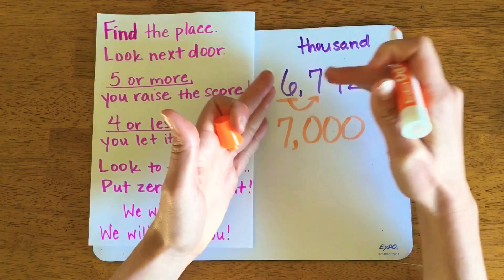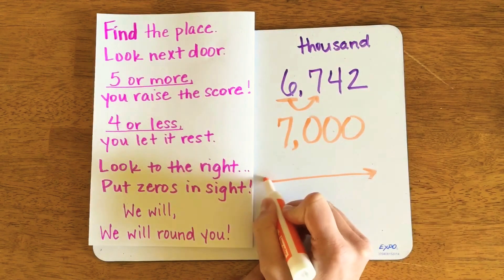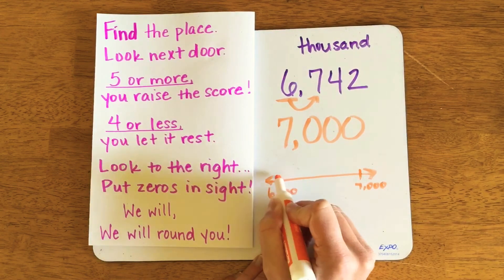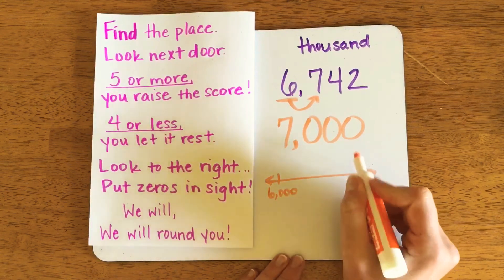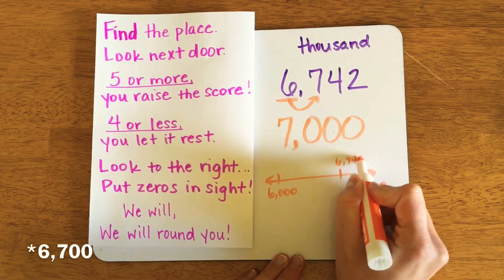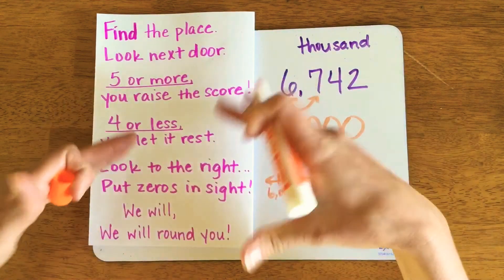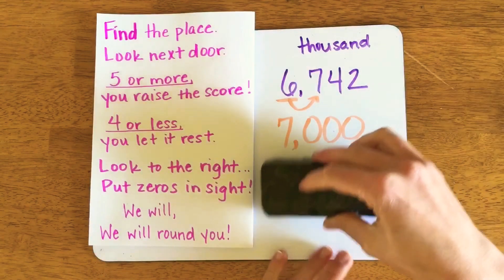If you look at 6,742 on a number line, you can see it's much closer to 7,000 than it is to 6,000. We can do that here with a quick visual representation. So you can see that these steps also align with the steps of using a vertical number line, except now we can just do it in our head and not have to use a whiteboard to demonstrate it visually.